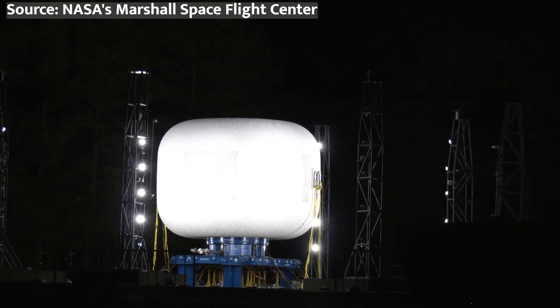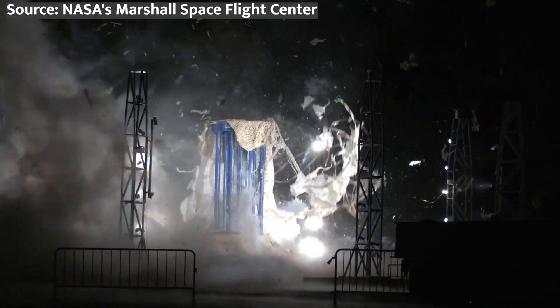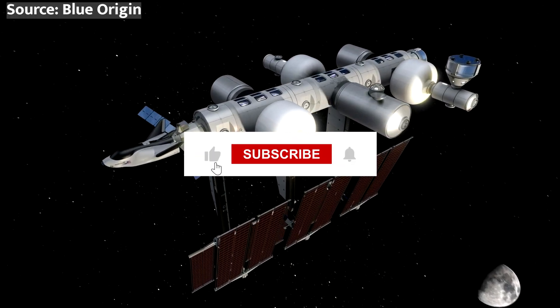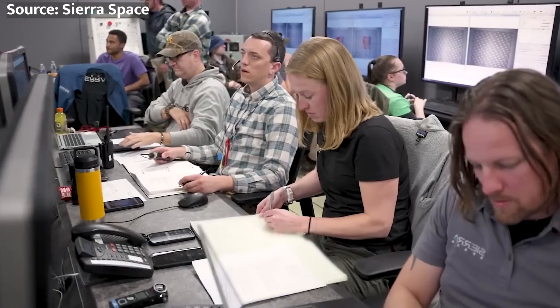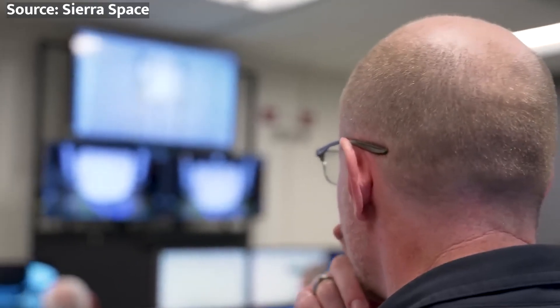Alright everyone, that's our epic dive into Sierra's crazy successful inflatable module testing. Let me know your thoughts in the comments, and make sure to smash that like button, subscribe, and ring the bell for more sweet space content. This is the Space Technician signing off for now, and I'll see you Space Cowboys in the next one.